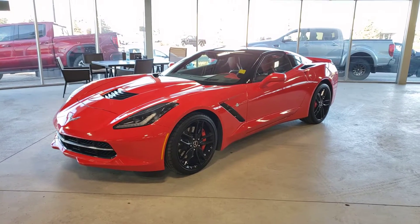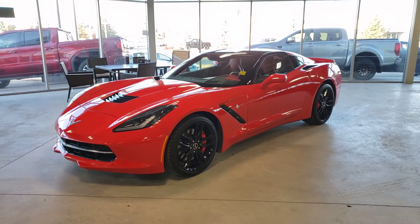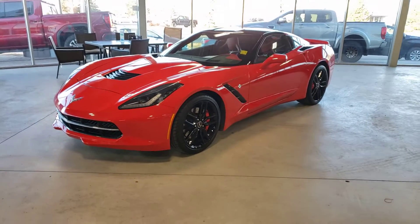Hey guys, Tony here at Northgate GM. Today we're taking a look at a very nice Corvette. This one is a 2014 Chevrolet Corvette Stingray, in very good shape as you'll see in just a moment as we do a quick walk-around video. Also very well equipped too.